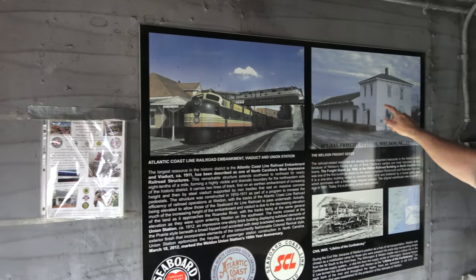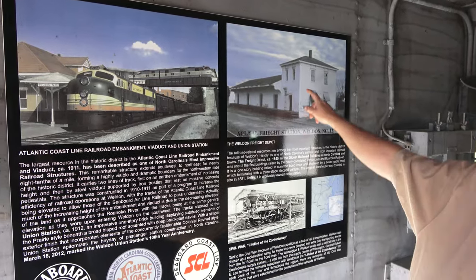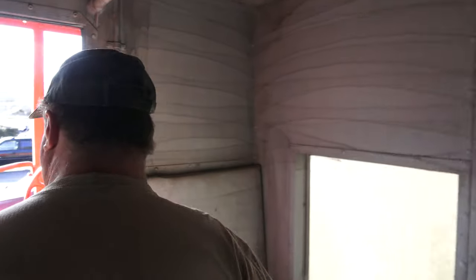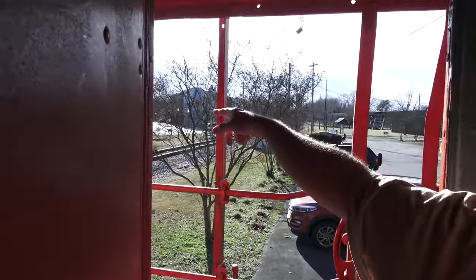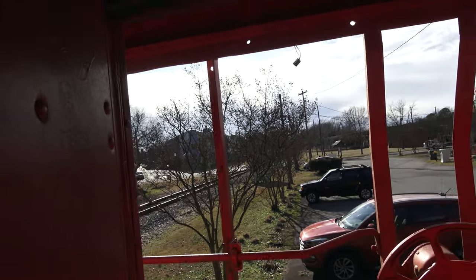There's the freight station right there — they redid it and that's the library now. Right over there, that building is the library. Look right here, look at the door — this red brick building. See the tower up on the hill? Look at the old picture of it.